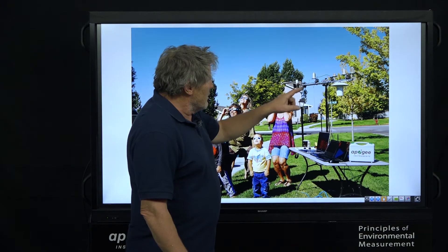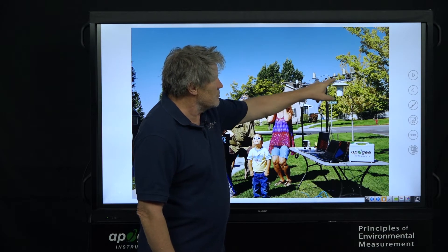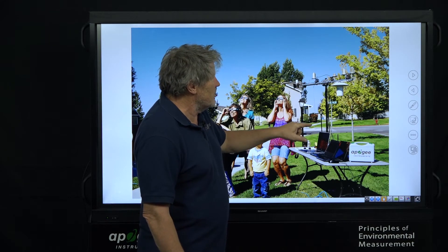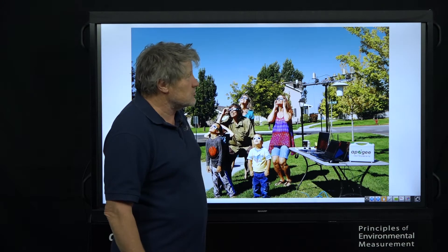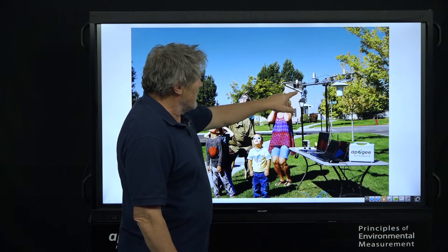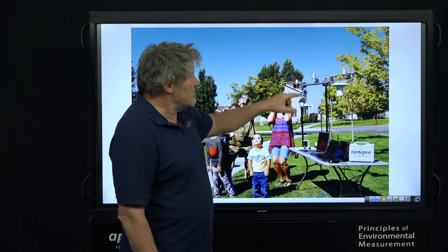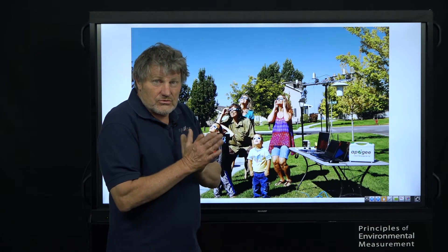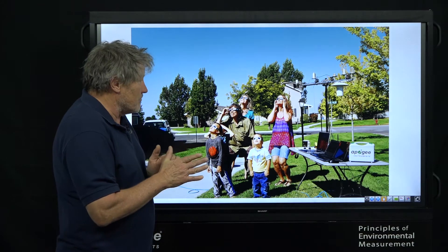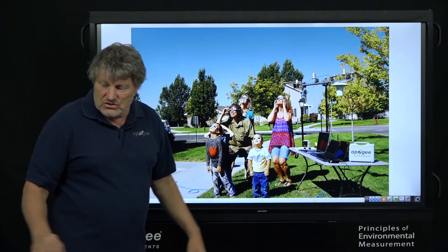Here are the instruments we used. We used an Apogee net radiometer, an Apogee quantum sensor, three spectral radiometers to look at color changes during the eclipse, up and down infrared sensors to measure sky temperature and ground temperature, and an Apogee aspirated shield for precision measurements of air temperature.